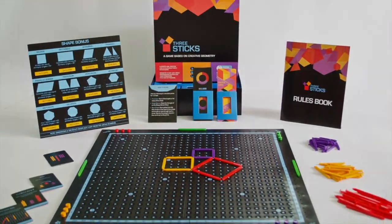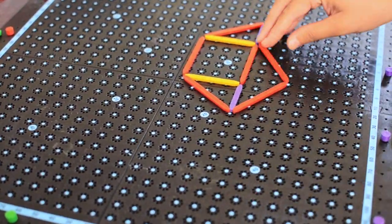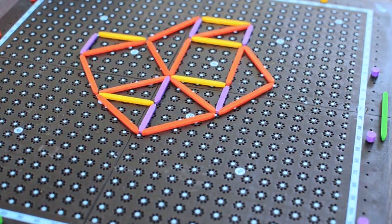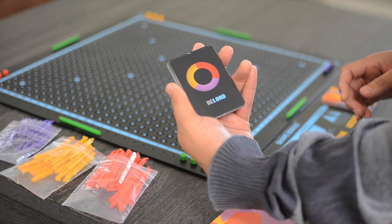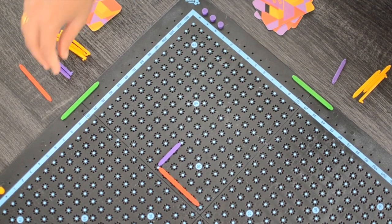A highly creative game where players use just three types of sticks to create all kinds of geometric shapes. Creating shapes using the sticks may be easy, but the beauty of the game lies in its challenges. The game allots six sticks to each player, but which six sticks is determined at random by the reload cards. Plus, each player gets to place only two sticks per turn.